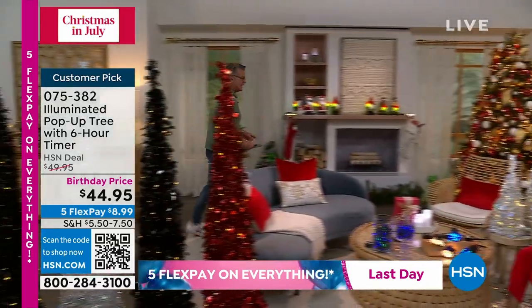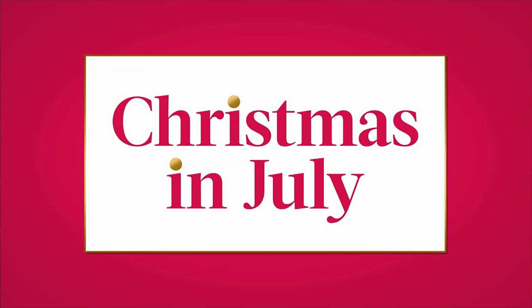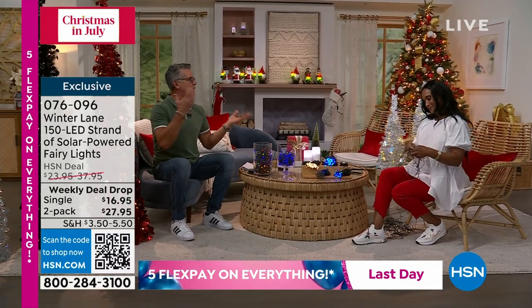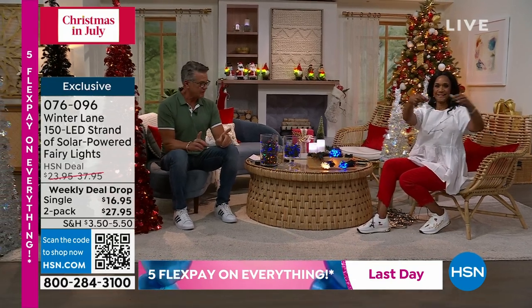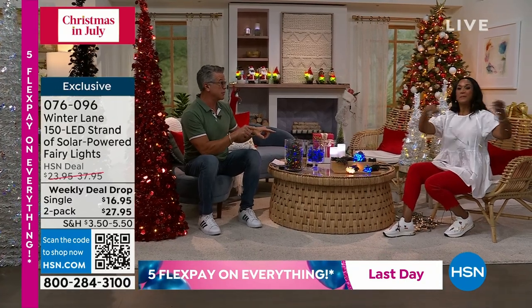I'm going to walk around here. Alexandra Baker is with me. Good morning! Wonderful to see you. Whenever we celebrate, it's all about lights. The lights are the key thing. I will tell you, I've been here a long time — I've never seen a value on outdoor lights like the one you bring us today.